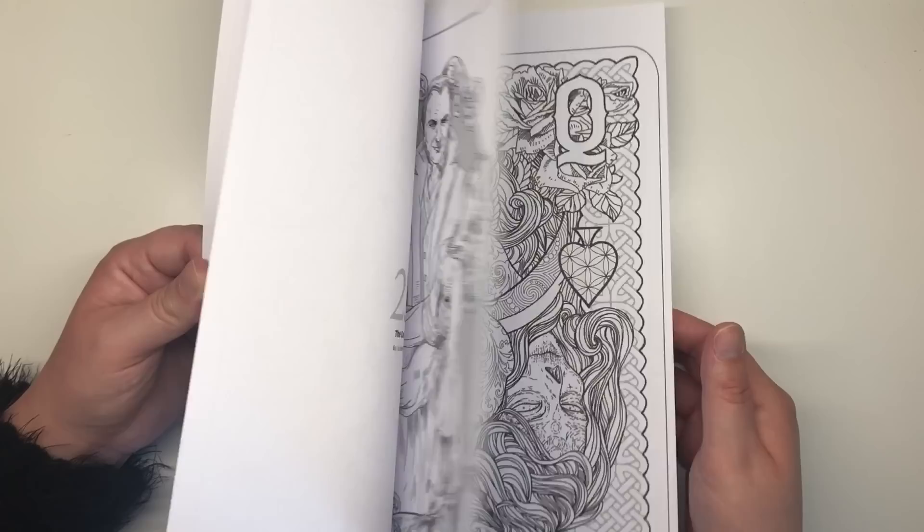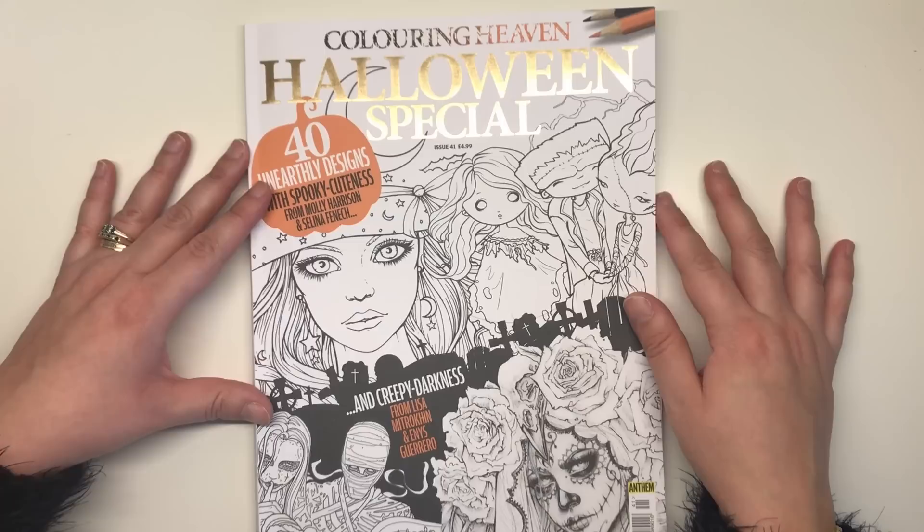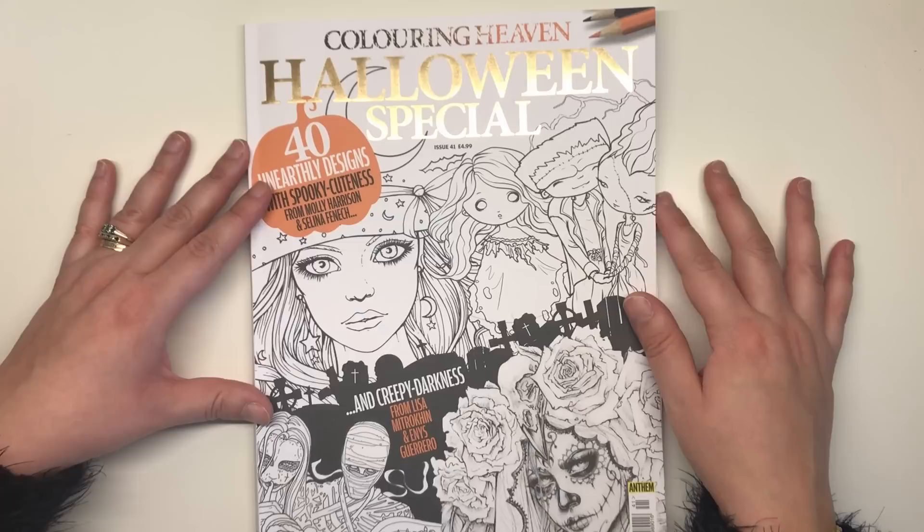The paper, as usual, is really good quality — not the best, but it is thick enough to use markers. Just make sure nothing bleeds through by putting some paper behind. I hope you've enjoyed my Halloween special review and I hope I haven't croaked too much throughout. Please let me know what you think in the comments, do like this video, and I'll see you next time. Thank you for watching — see you on Colour with Claire.